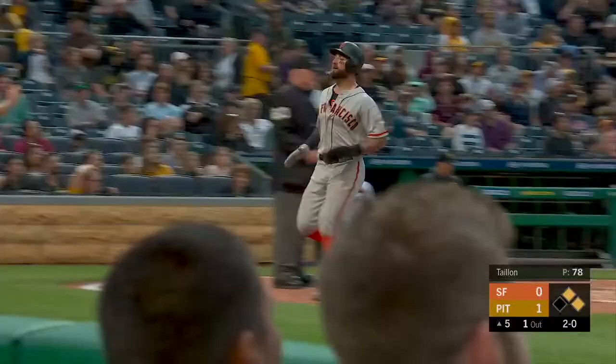Line to left field. Charging is Martin. Martin can't pick it cleanly. And coming in to score and tie the game is Kevin Pilar.